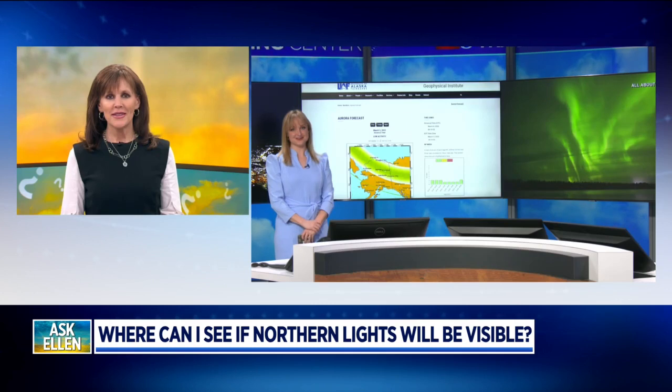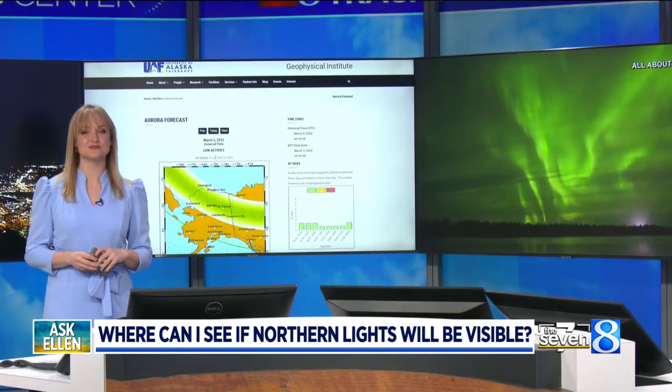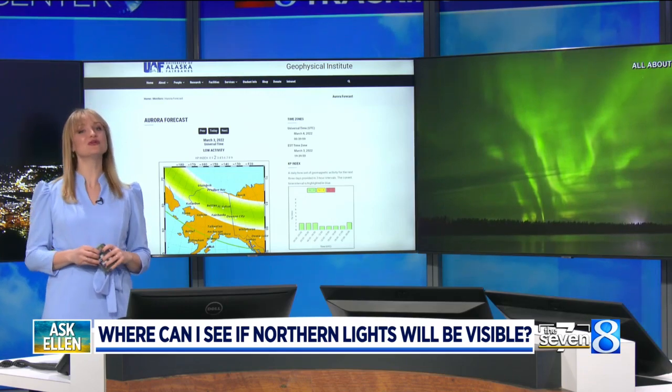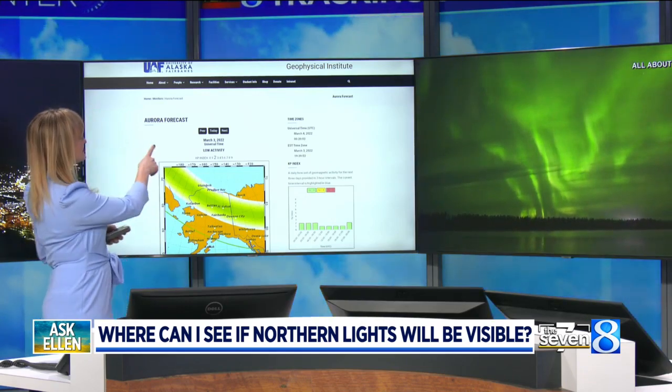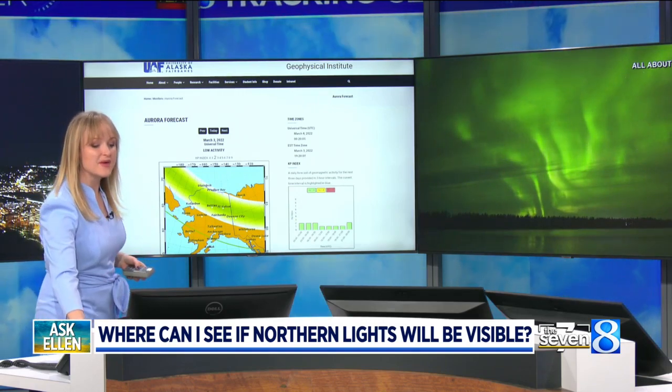This is a great question, Michelle. One of the first places that we start is a phenomenal website — the University of Alaska's Geophysical Institute. Basically, you just type in University of Alaska and then Aurora Forecast, and what you'll see there is a map like this.